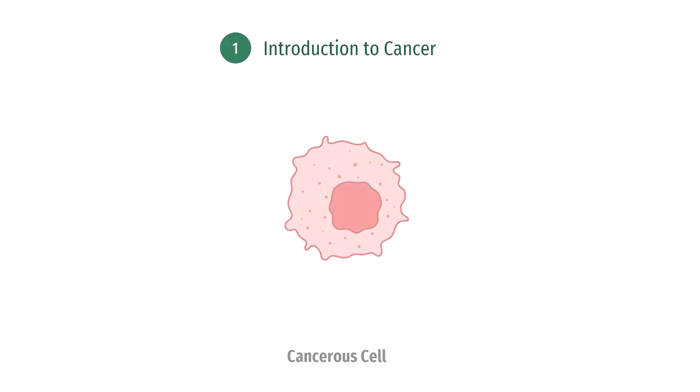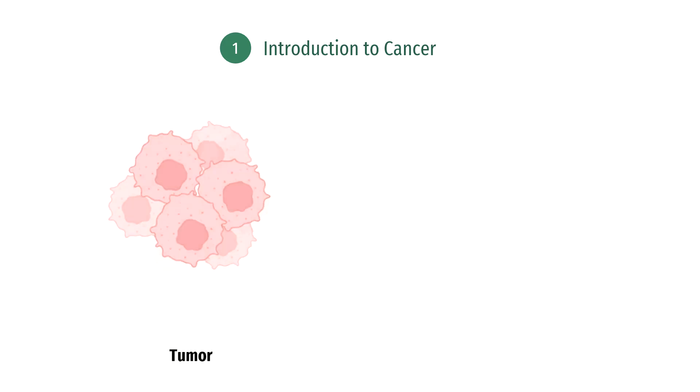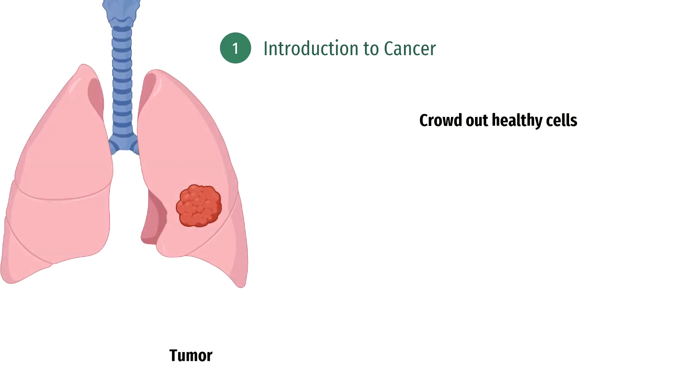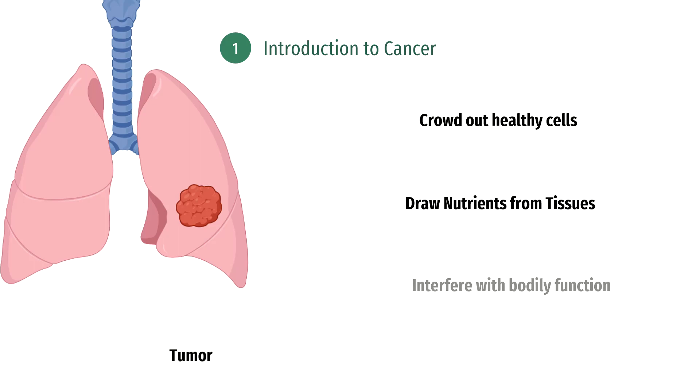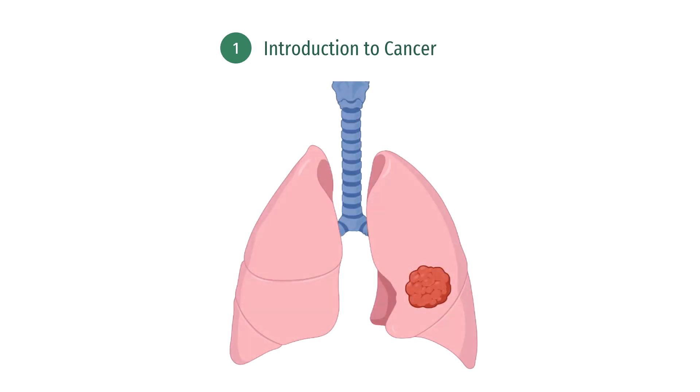You may already be well aware of cancer. Cancer involves the abnormal division of cells that leads to the creation of tumors. These tumors can crowd out healthy cells, draw nutrients from healthy tissues, and interfere with bodily functions. One common treatment for cancer is chemotherapy, which has a reputation for being fairly harsh — it involves delivering drugs to the site of the tumor, often damaging nearby cells. To provide some background, let's go over the immune response that occurs when cancer is detected in the body.